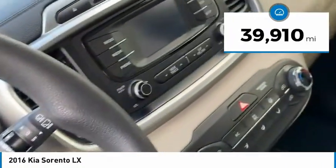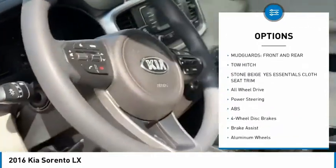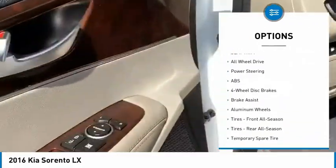You have Bluetooth, backup camera with a touchscreen radio, Sirius XM radio, under 40,000 miles, power windows, and power locks.